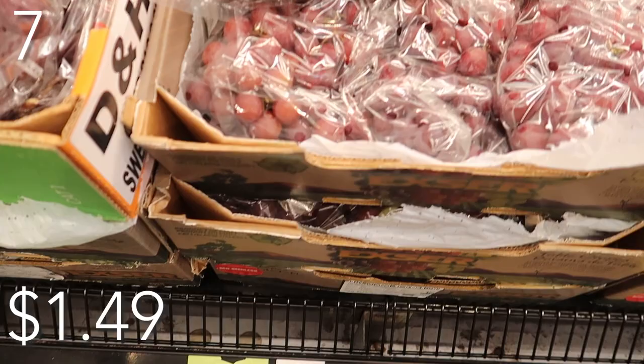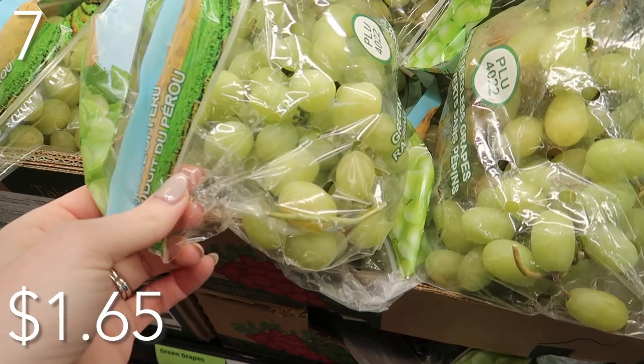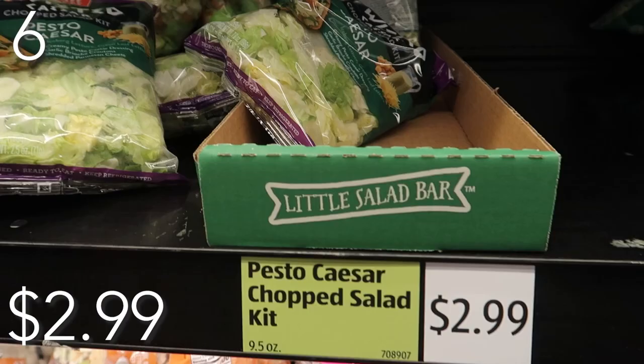In our number seven spot, we have red grapes and green grapes — always love having these on hand. An easy snack for myself and my kids. Red grapes are priced at just $1.49 and the green grapes are a little more at $1.65. I'm not really sure why the green grapes are more expensive, but I prefer the red grapes, so I was very excited it was cheaper.